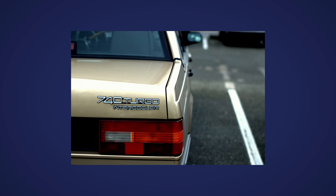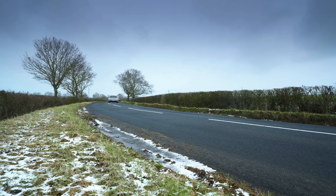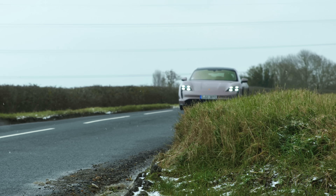90s Volvos had a Lambda Sonde badge to brag about the catalytic converter, or SIPS for side impact protection system. And then there was the badge that spelled out turbo intercooler on the boot of the 740, which was, well, it's cool. In the future though, when cars become predominantly electric here in Europe, what's going to happen to badging? How will you brag about your car having the latest technology?